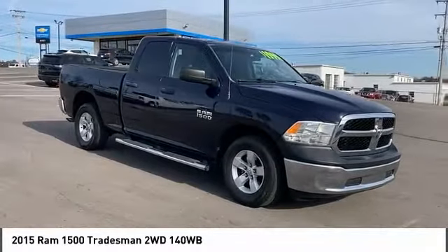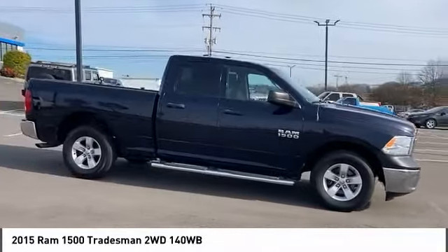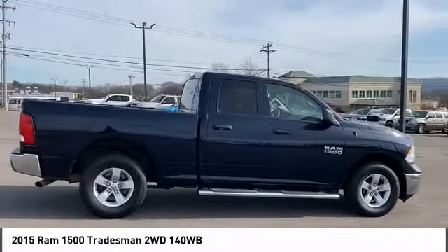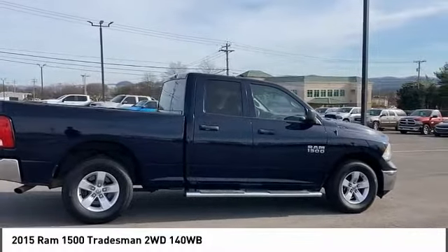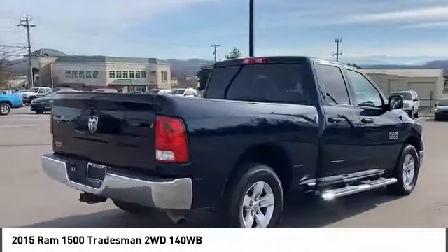Looking for the right vehicle? Check out the 2015 Ram 1500. The Ram 1500 went against the Chevrolet Silverado, Ford F-150, and Toyota Tundra, which are all excellent trucks in their own right. The Ram took home the prize for its well-rounded strengths.